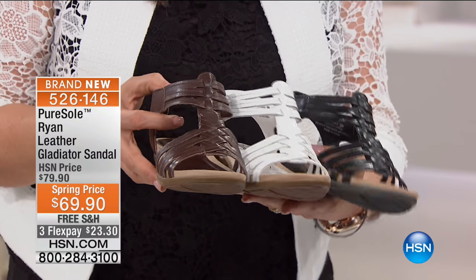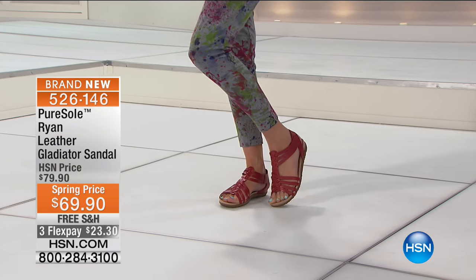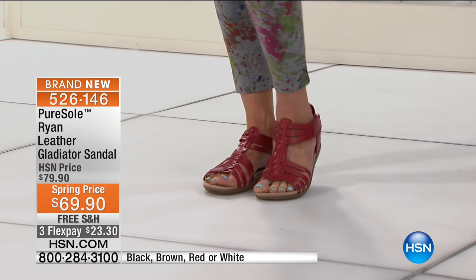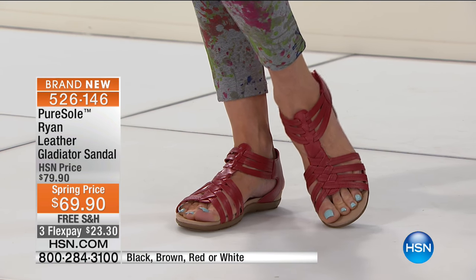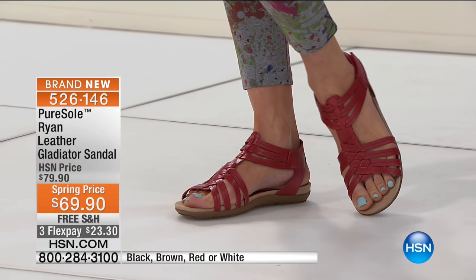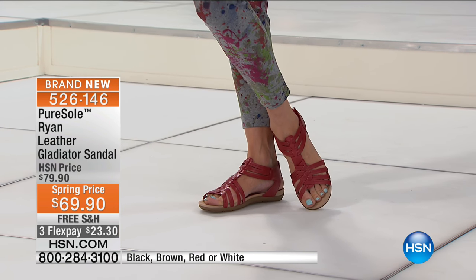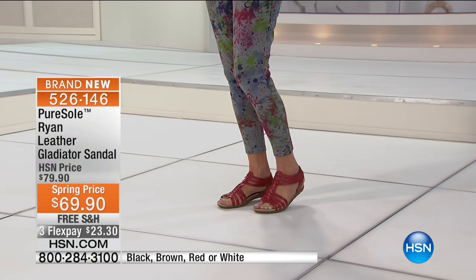Tonya Christensen is one of our shoe experts here at the network. That's the braided gladiator coming up a little later — it was a knockout last season and the season before, so we said let's elevate it, step it up a notch and bring it back for 2017, and it's $69.